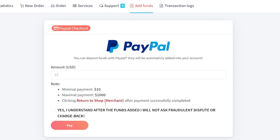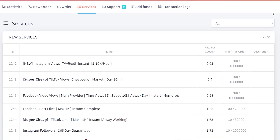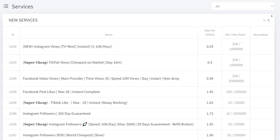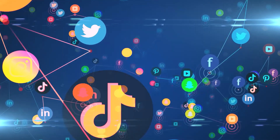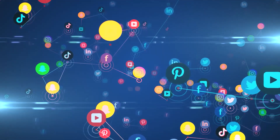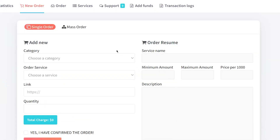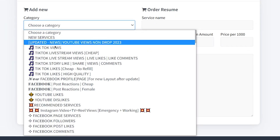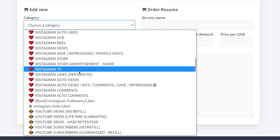Here's the icing on the cake — PanelStars is accessible to practically anyone. Whether you're a small business owner, a wannabe influencer, or just someone who wants to make a splash on social media, PanelStars has got your back. Don't worry if you're not a social media whiz either. Their website is super user-friendly, so you'll be up and running in no time. Now let's give you a quick rundown before we dig into all the juicy details.